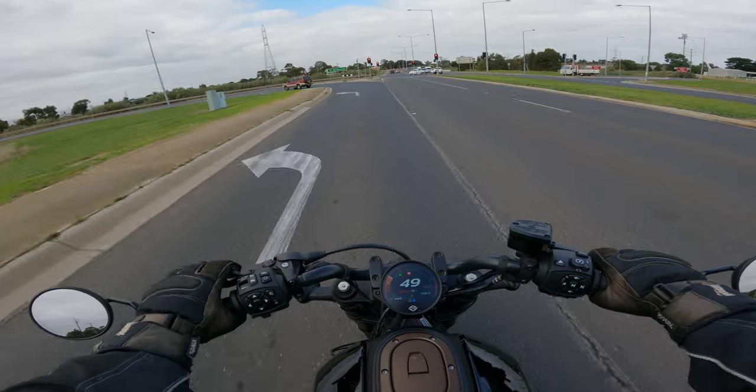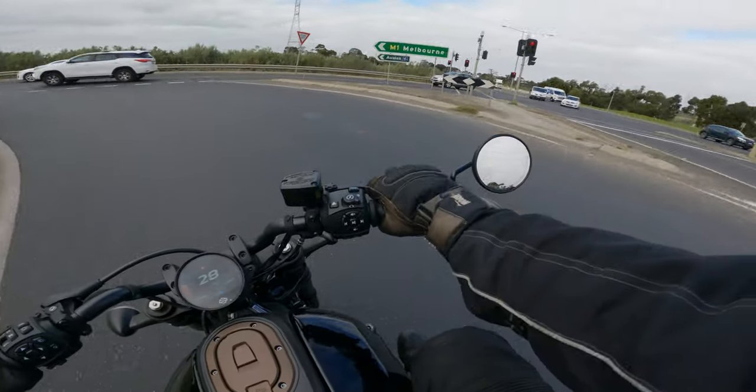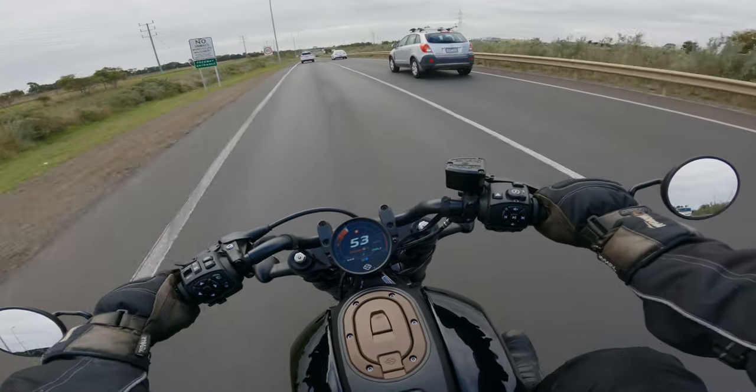And then I made my way out into the more country areas where I could really start to open the bike up and explore its potential acceleration-wise. And let me say that once you switch from road mode to sport mode, if you give the bike a bit of a twist on the throttle, you want to be hanging on when it hits about 4,000 to 4,500 RPM in the rev range, because it's like a switch is turned on.